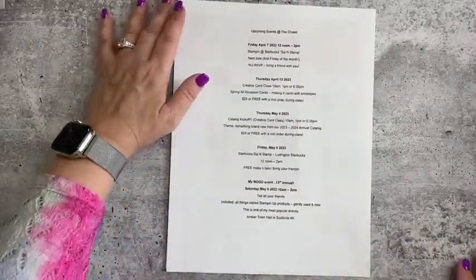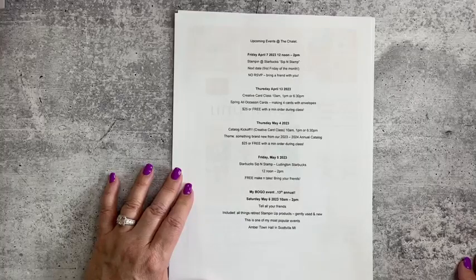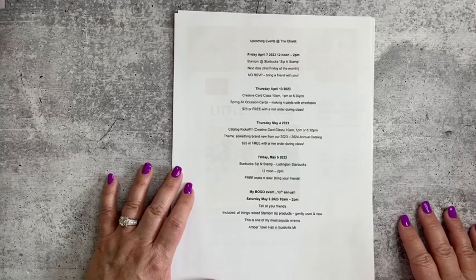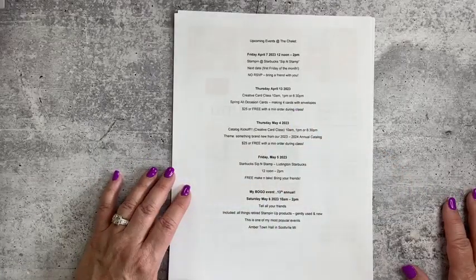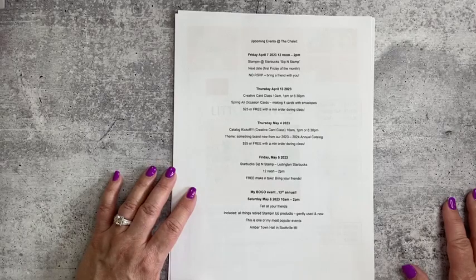Some upcoming events here at the Chalet: on Friday April 7th we have Sip and Stamp at the Ludington, Michigan Starbucks — a free craft, 12 noon to 2 PM. Then on Thursday April 13th, right before I go on vacation, we're having our Creative Card Class at 10 AM, 1 PM, or 6:30 PM. We'll be making beautiful flowery cards using the Regency Park suite. A couple spots are still available — it's $25 or free with a minimum order during class.